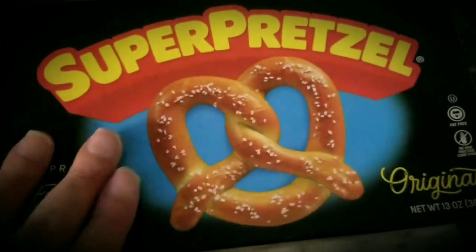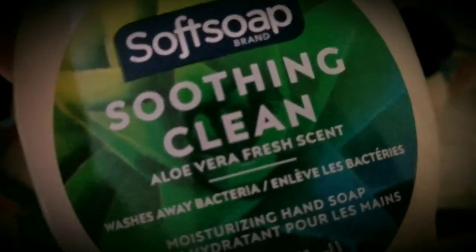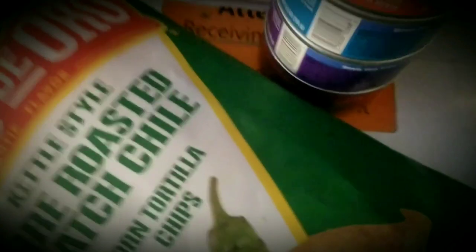Super Pretzel — these are pretty good, and this is from Dollar Tree. I got the Dr. Pepper and the soap, which is Soothing Clean Aloe Vera Fresh Scent Soap. I was out of hand soap — that's the one thing I forgot to buy at Walmart. But Dollar Tree is right across and down the street a little — one of the Dollar Trees we have here.